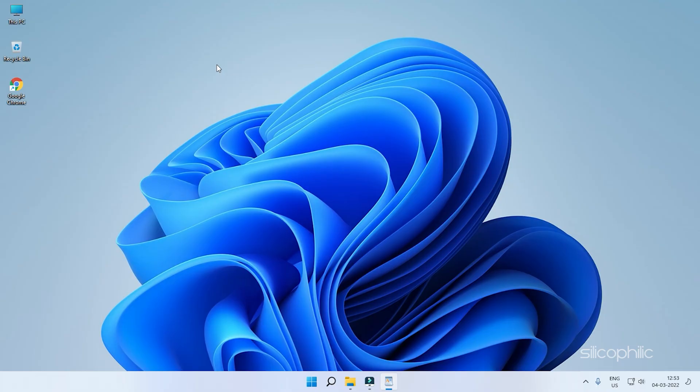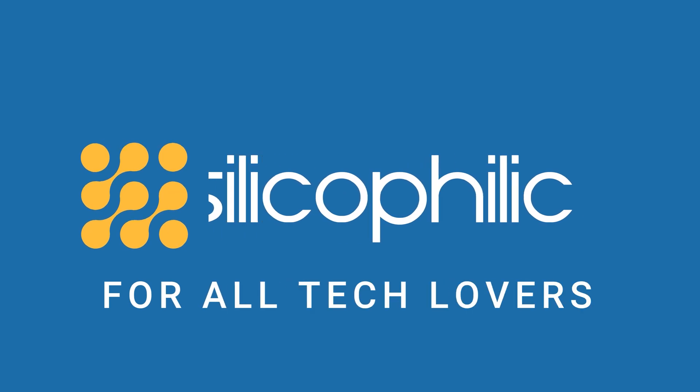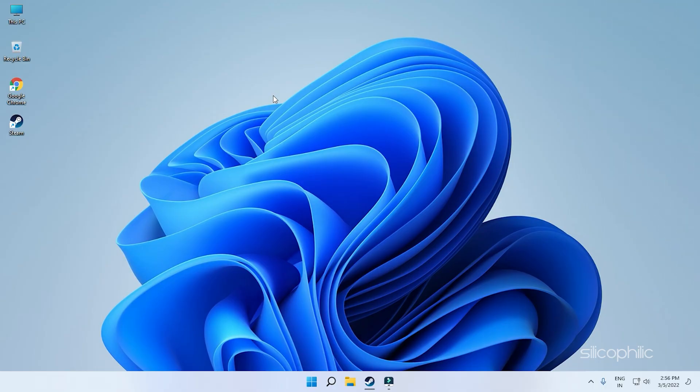If Steam is not installing or updating on your newly installed Windows 11, then don't worry as we know how to fix it. Hey, you are watching Silicophilic, where we help you solve tech issues.